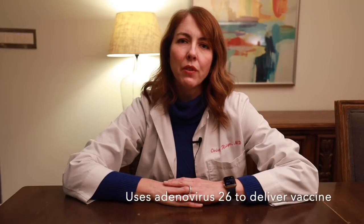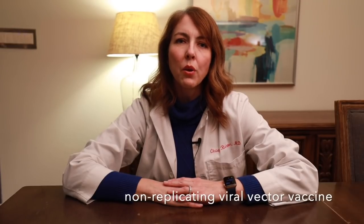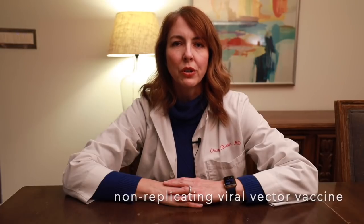Number two, the second difference is that instead of using a lipid particle to deliver the vaccine into the cells, scientists use a virus called adenovirus 26. It's a relatively rare virus that causes mild colds, but it's very effective at invading human cells. Scientists modify it so it can no longer replicate and cause illness. The Johnson & Johnson vaccine is in a group of vaccines called non-replicating viral vector vaccines.